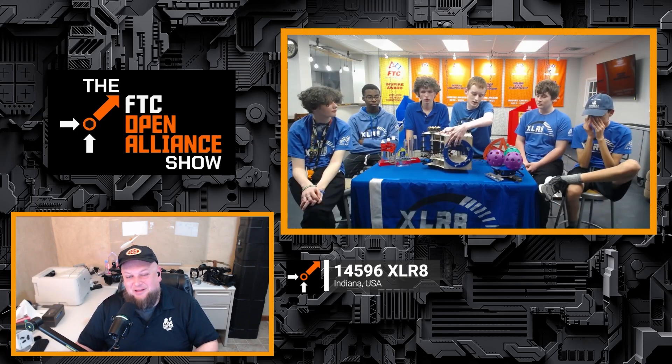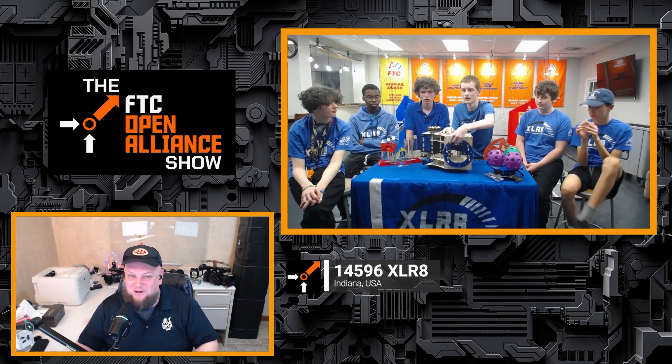Coming up on the FTC Open Alliance Show, 14596 Accelerate from Indiana is on to showcase their current progress. They have one of the coolest concepts I've seen with a Spindexer — and it's not just any ordinary Spindexer. It is one of the most unique approaches to getting balls in, and while they're not sure if it's going to be on the robot, it's definitely one of the most creative and ambitious designs. We'll also talk about their intake, shooter, and their involvement in premier events.